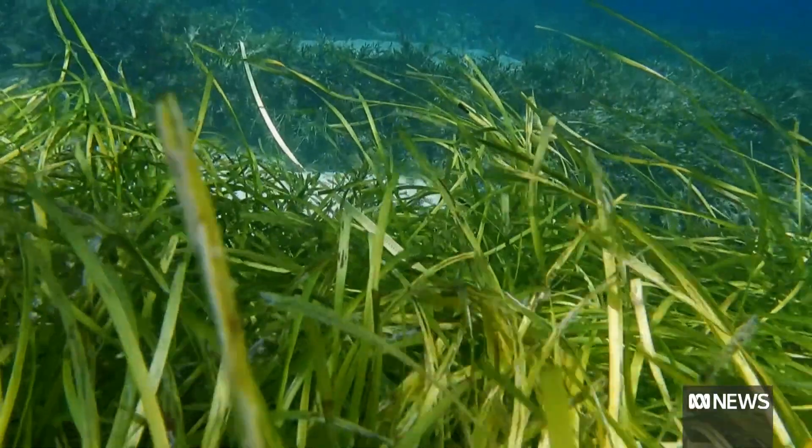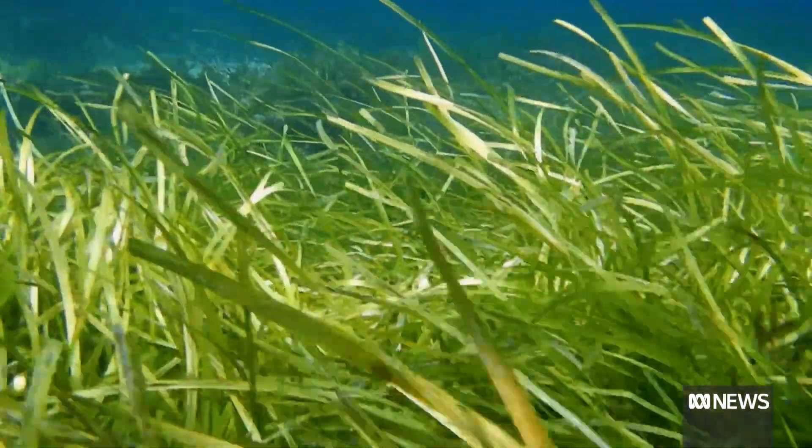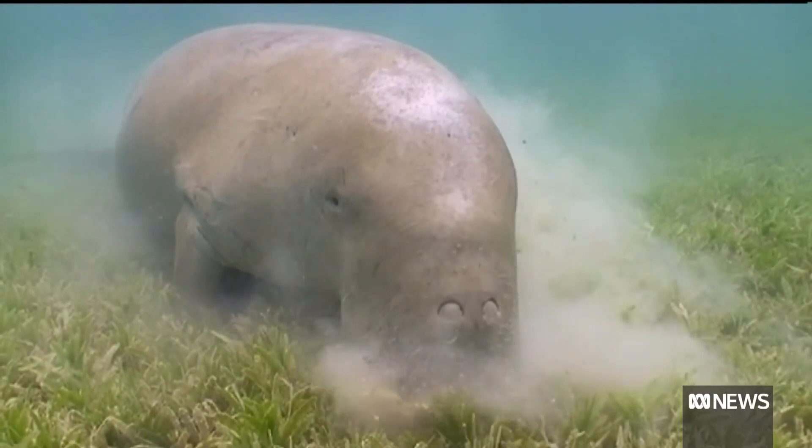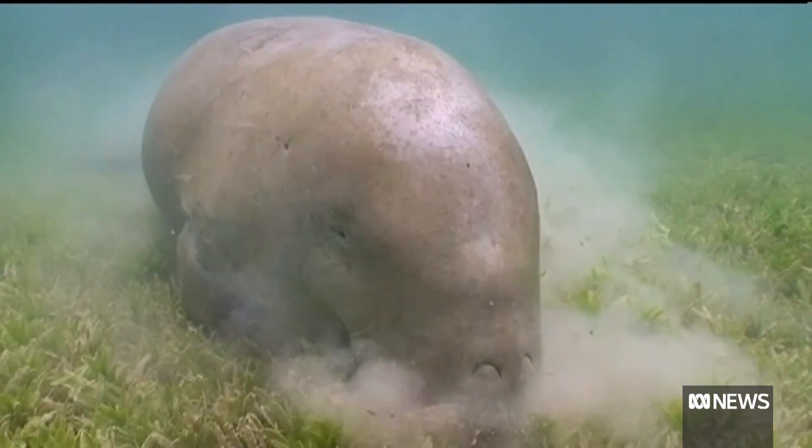After Cyclone Yazzie, they just haven't come back at all. It's been over a decade that this type of seagrass meadow has disappeared. Seagrass acts like the kidneys of the Great Barrier Reef — the plants filter water, prevent coastal erosion, and provide a home for marine creatures.